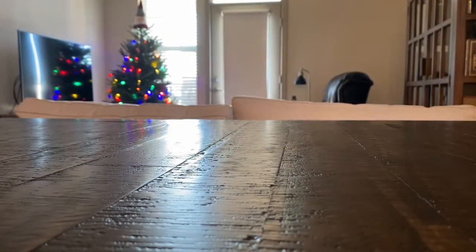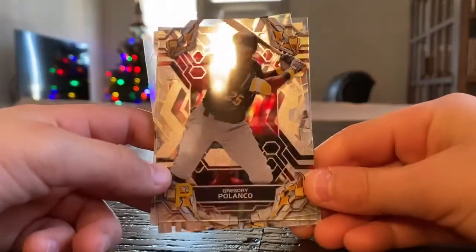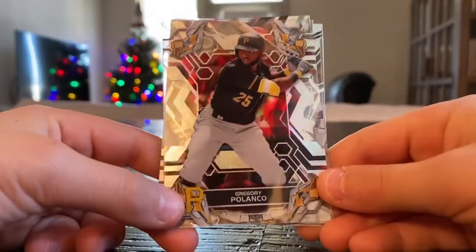Hoping for a Derek Jeter — I don't even know if you can get a Derek Jeter. He might just be on the front of the box, but you never know. Coming in with cool silver packs. Tell me if you guys got any baseball cards for Christmas, or if you got anything cool.